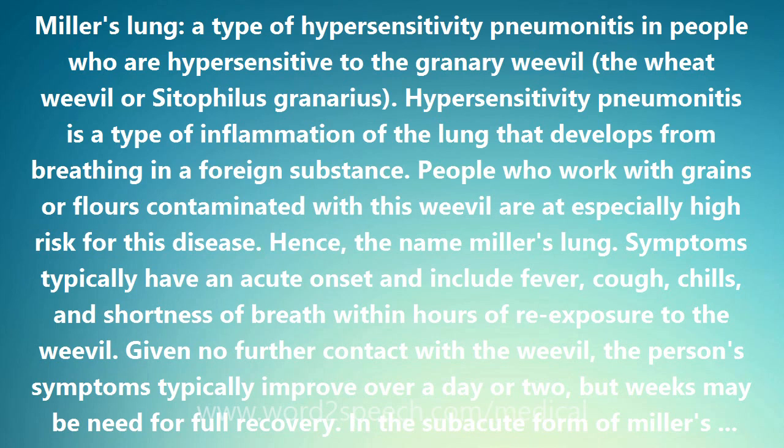In the subacute form of Miller's Lung, a cough and shortness of breath develop over days or weeks and may be so severe as to require hospitalization.